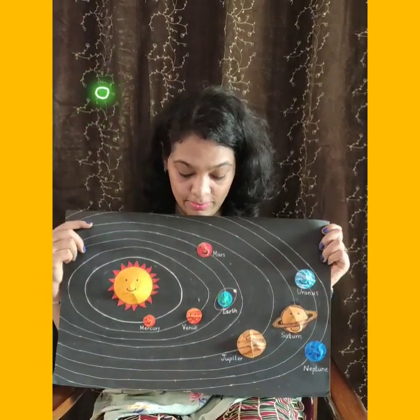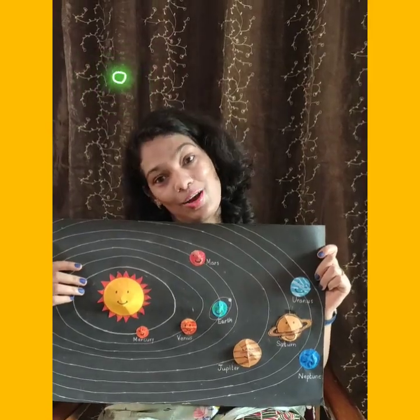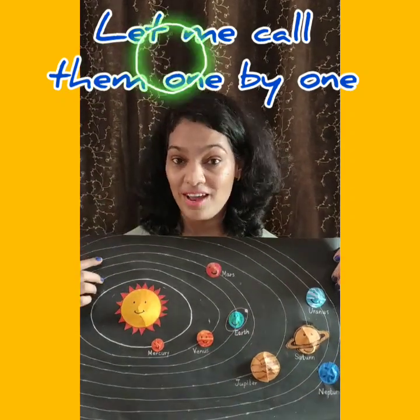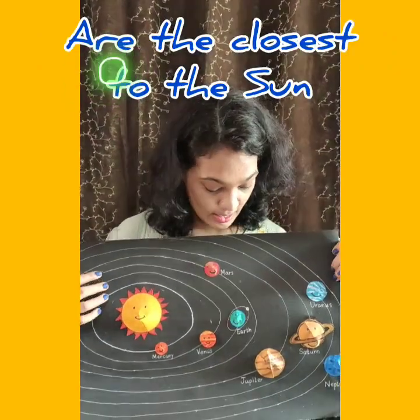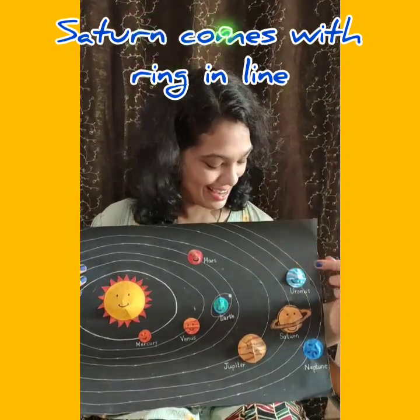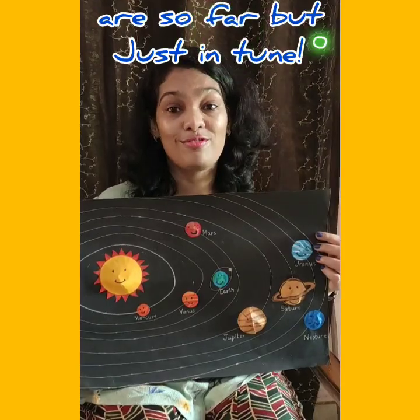Now we will recite a rhyme on our solar system — our sun and eight planets. You will enjoy this rhyme, so sing along with me. Eight planets around the sun, let me call them one by one. Mercury, Venus, Earth and Mars are the closest to the sun. Jupiter is big in size. Saturn comes with ring in line. Uranus and Neptune are so far.